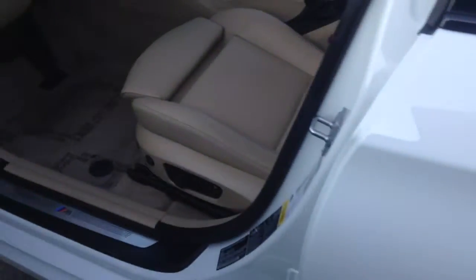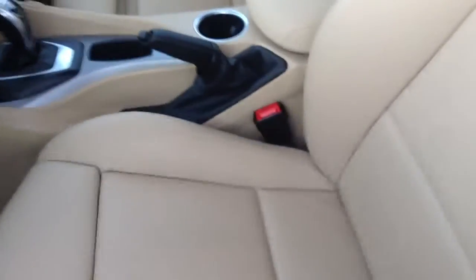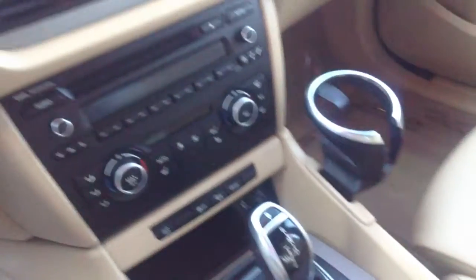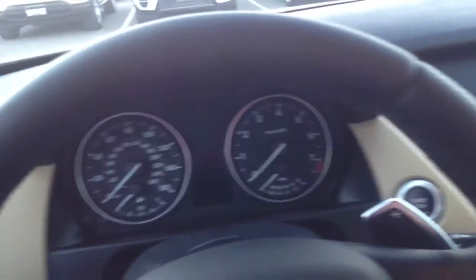I'll show you a little bit of the inside. It does have the sport seats, so this adjusts in and out. You have your lumbar control, and also the side bolsters here inflate and deflate to help hold you in.